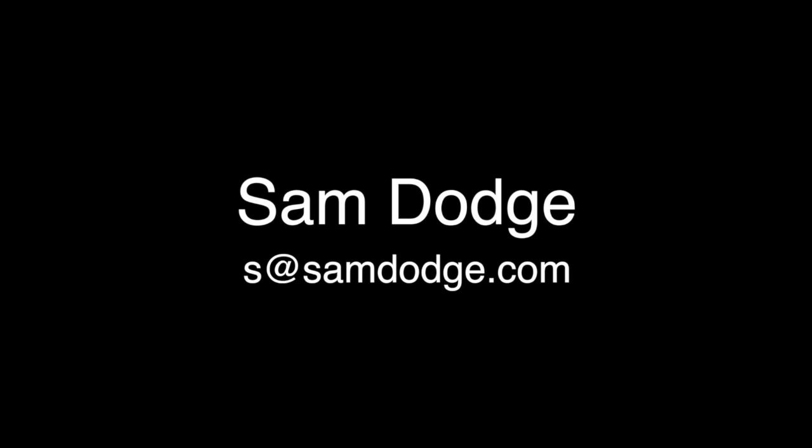Please feel free to contact me with any questions about this camera or any other camera through my website, samdodge.com. I'll see you next time.